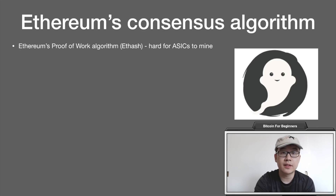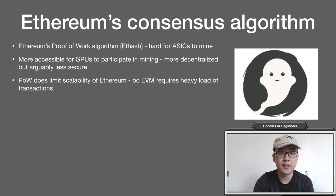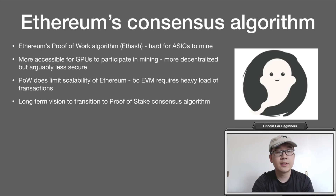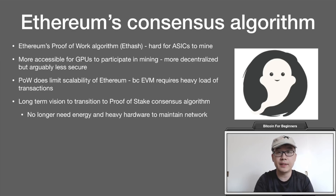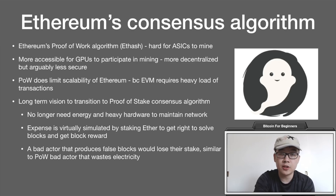Ethereum's proof-of-work algorithm is called Ethash, which is designed to make it hard for ASICs to mine, making it more accessible to GPUs to participate in mining. This is a more decentralized approach, but arguably less secure. Proof of work does limit Ethereum's scalability, and the Ethereum Virtual Machine — this world supercomputer — requires a heavy load of transactions and complex logic. So the long-term vision has always been to transition to a proof-of-stake consensus algorithm. This means you no longer need energy and heavy hardware to maintain the network; instead, you stake Ether to earn the right to solve blocks and get block rewards. A bad actor producing false blocks will lose their stake, similar to how proof-of-work bad actors waste electricity on false blocks.